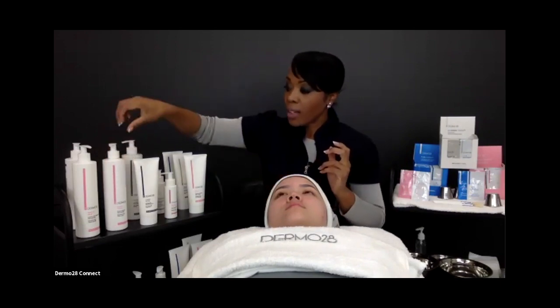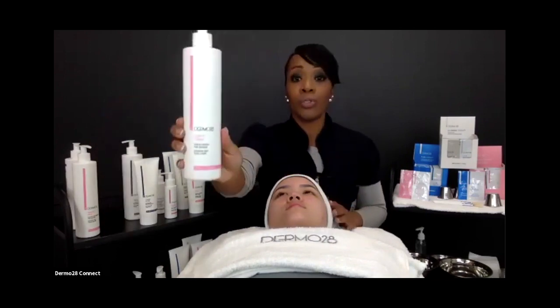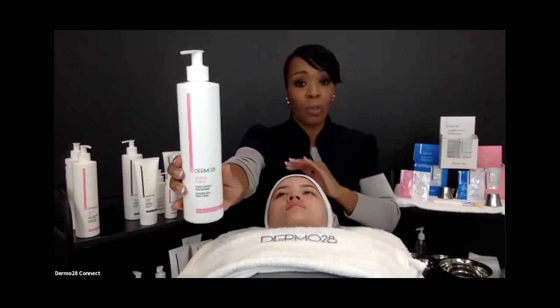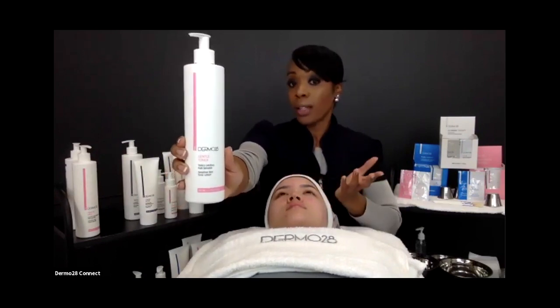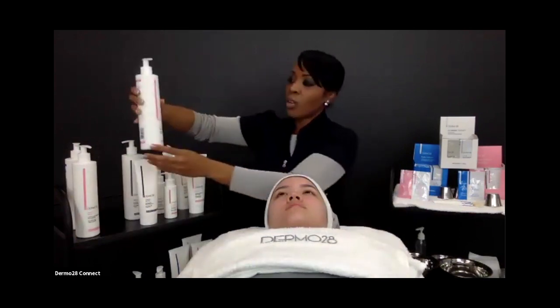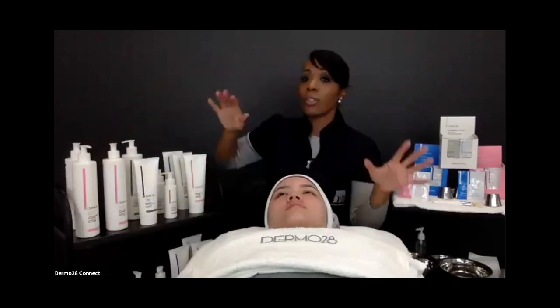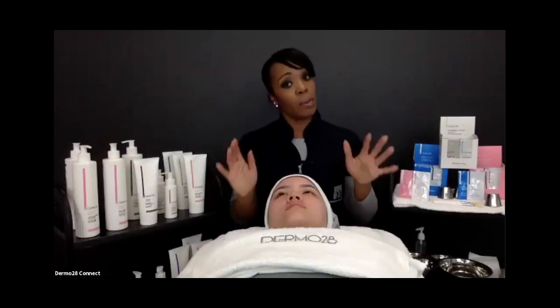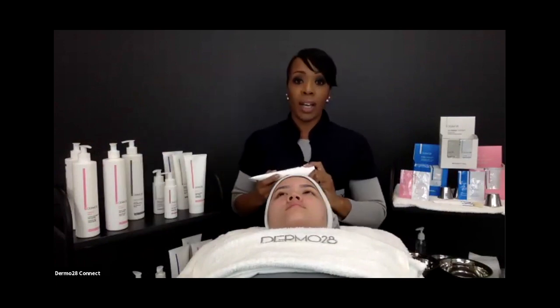After cleansing, we rinse and apply the Gentle Toner from the Comfort line — which I've already done for Monique. It has calming properties to bring down inflammation at a rapid rate, is alcohol-free, and the entire Comfort line is paraben-free as well. We're very passionate about not compromising skin health with any harsh ingredients.